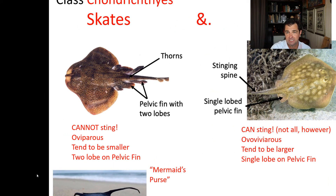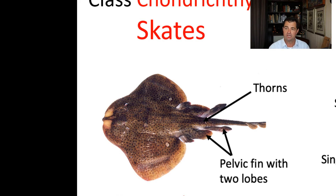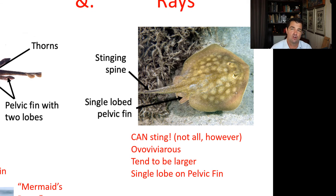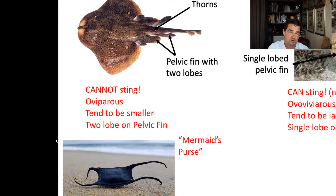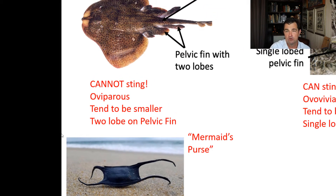Skates are oviparous — they tend to be on the smaller side and they have a pelvic fin that has two lobes. Whereas the rays can sting, however not all of them, as I'll show you in a minute. Rays are ovoviviparous — they give live birth — and they tend to be larger and have a single lobe on their pelvic fin.